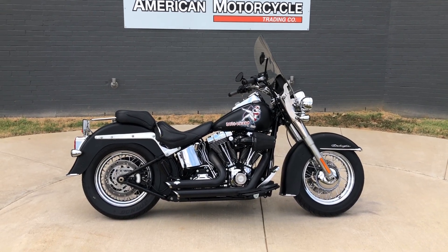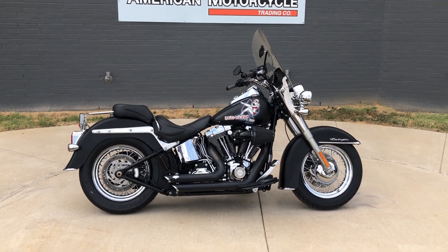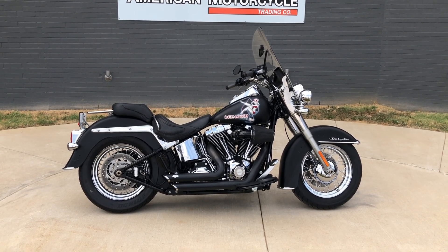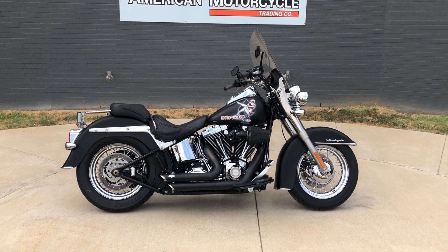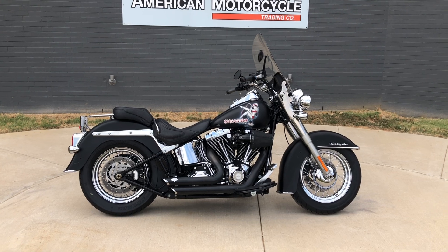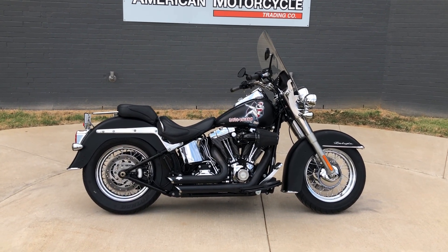Howdy folks, this is Rusty with American Motorcycle Trading Company here in Bedford, Texas. We've got a 2010 Harley-Davidson Softail Deluxe, and if you'd like to know more about it such as pricing, or if you'd like to view the Vinsmart VIN report — which is very similar to a Carfax — you can click on the link below in the description and it'll take you directly to our website.